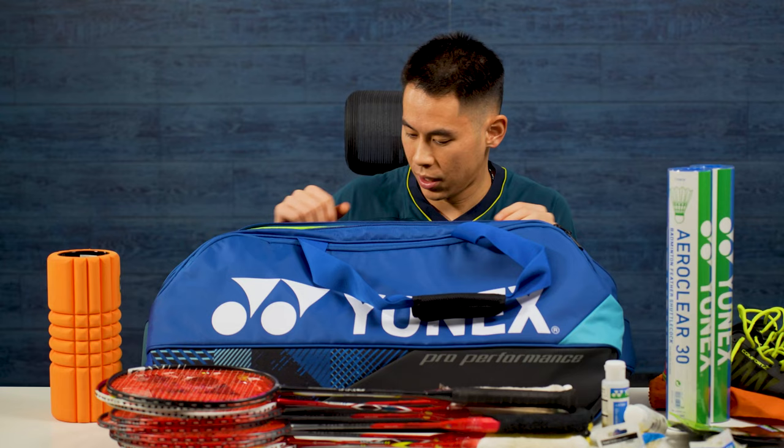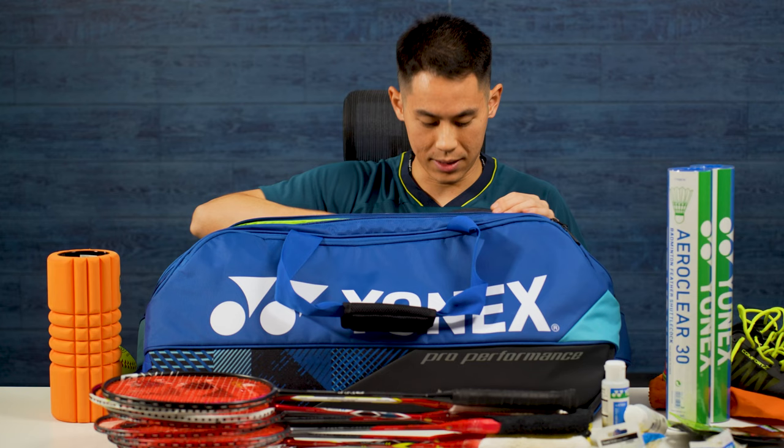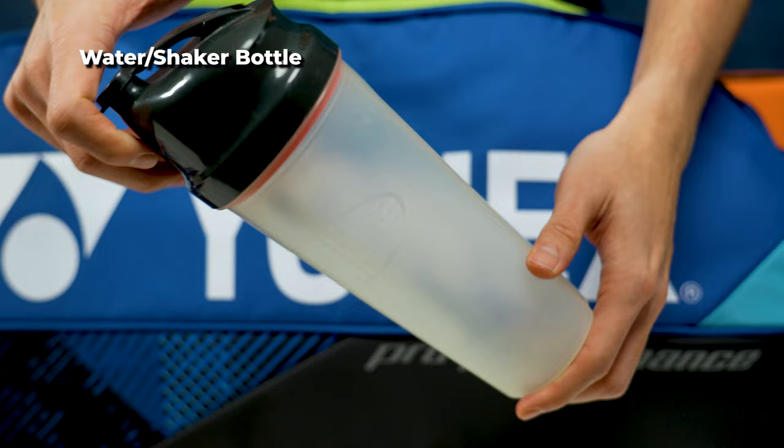I have a softball which I use as another recovery tool for more targeted trigger point release that I otherwise wouldn't be able to get from my foam roller. I also have a water bottle — this is also a shaker bottle if I ever need to make a protein shake or add any powders to my water.